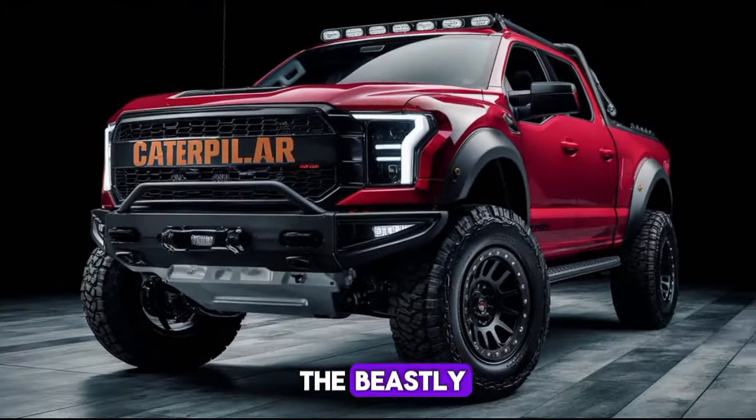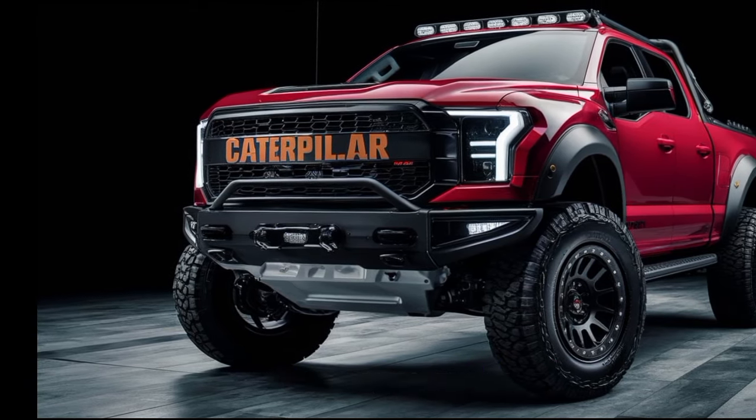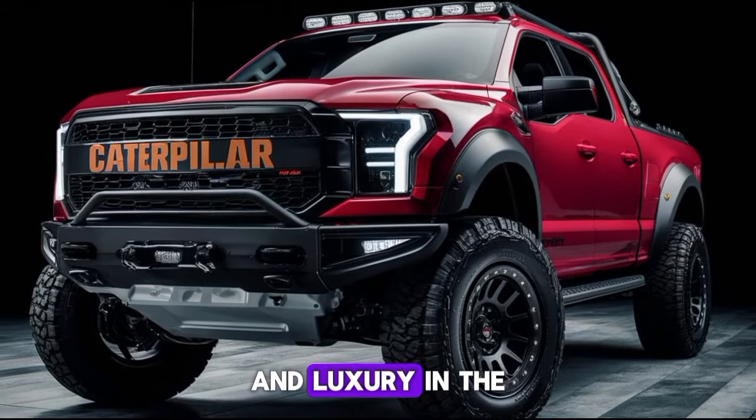Today we're diving into the beastly yet sophisticated 2025 Caterpillar pickup truck. Get ready to explore a vehicle that's redefining the boundaries of power and luxury in the pickup segment.